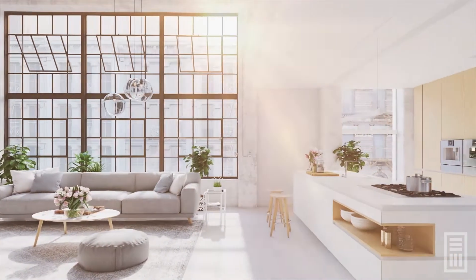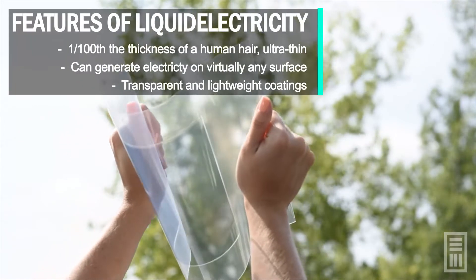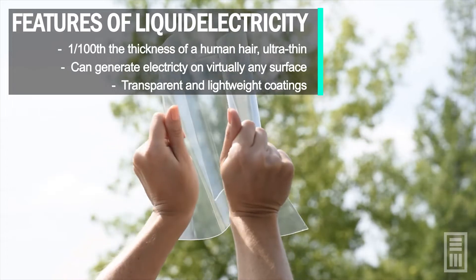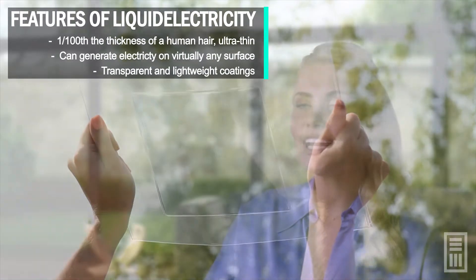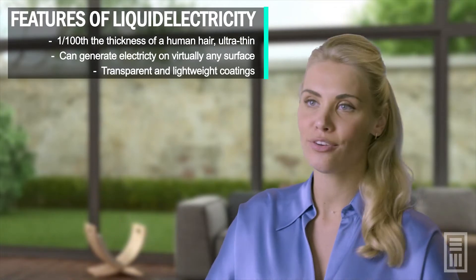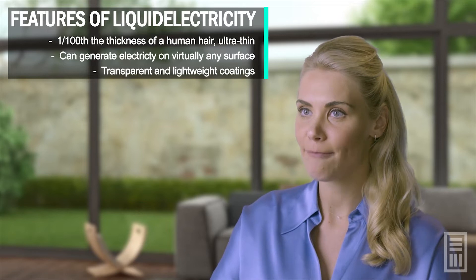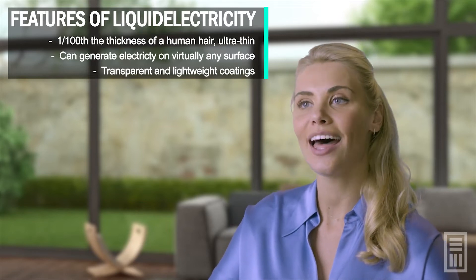Liquid electricity is a revolutionary technology. It's one one-hundredth the thickness of a human hair — ultra-thin. Liquid electricity is adaptable and generates electricity on virtually any surface. Most people won't even be able to tell that it's there, because our coatings are transparent and lightweight.